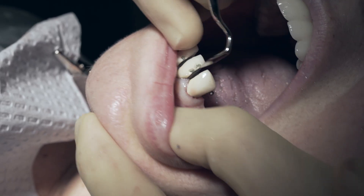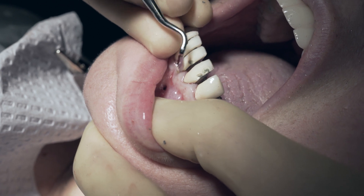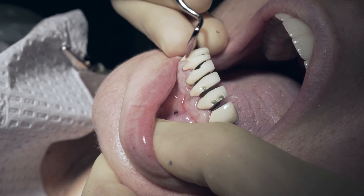The next thing that I do is I use my Orban knife and I go around the sulcus of the tooth and I make sure that all the soft tissue is freed up before I use the cube down in the PDL space.